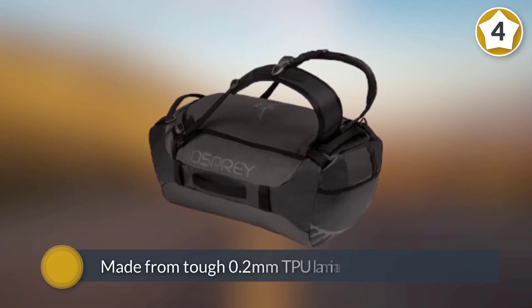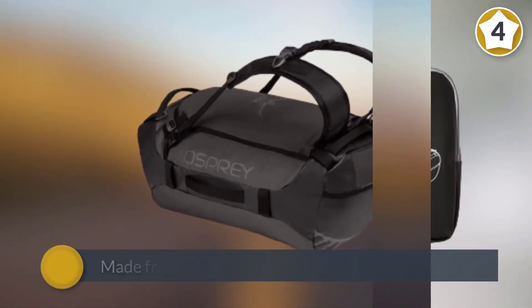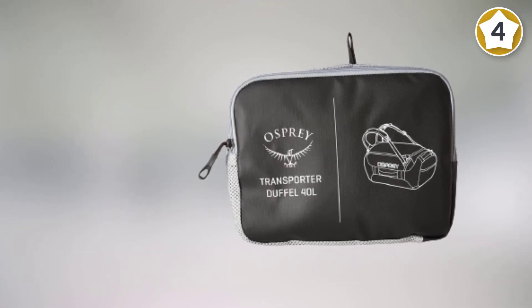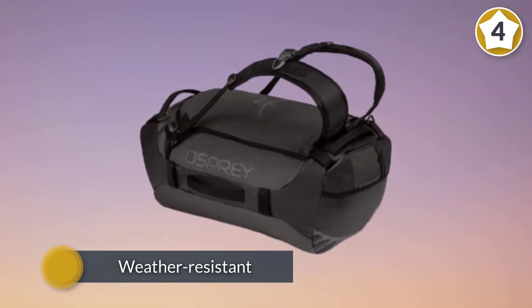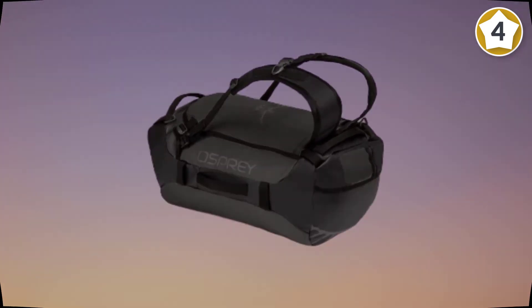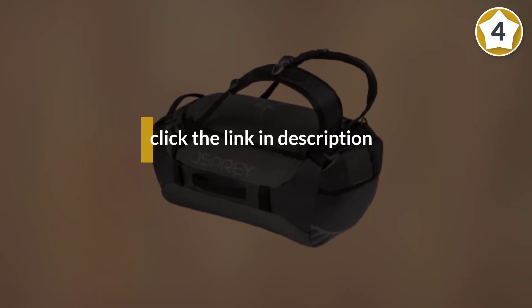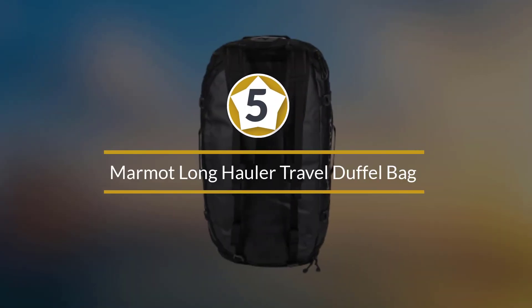Sling it over your back for long walks and adventures, then tuck that strap back into its very own storage pocket when you no longer need it.